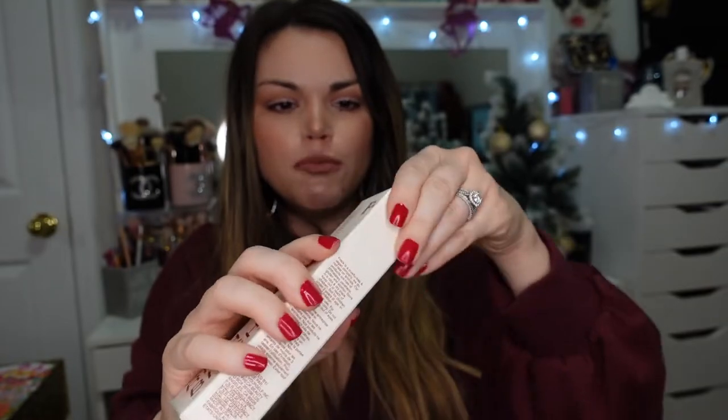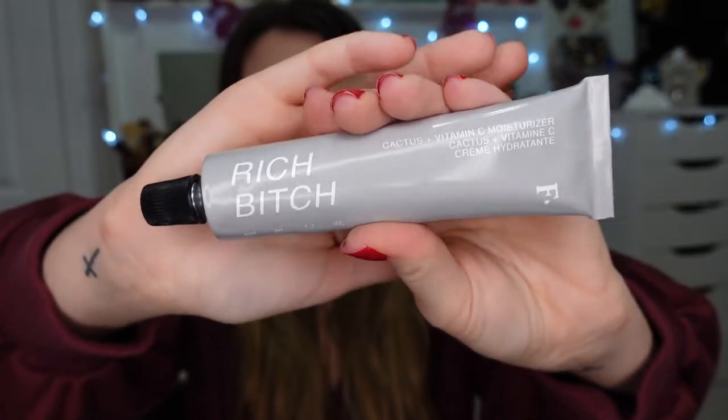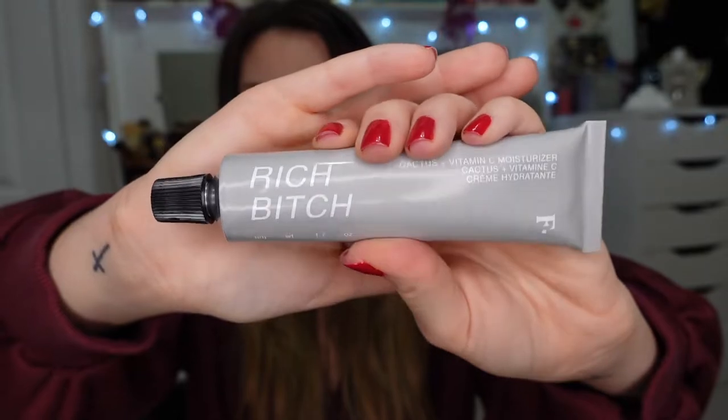Next is the Freck Rich Bitch moisturizer. I've heard nothing but good things about this but I haven't opened it yet because I'm still working through my honey moisturizer from Farmacy. I really wanted to try it and figured picking it up with 20% off was the perfect time.